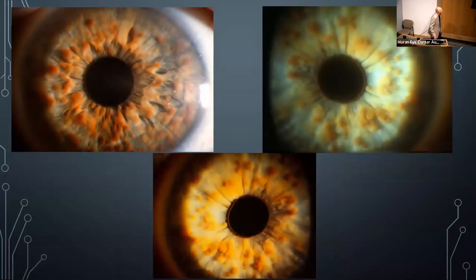Neurofibromatosis: patients have Lisch nodules on the surface of the iris — distinctive deposits that are characteristic of the condition.